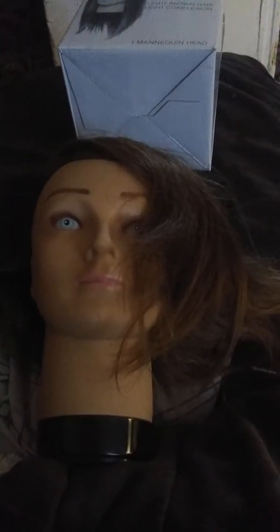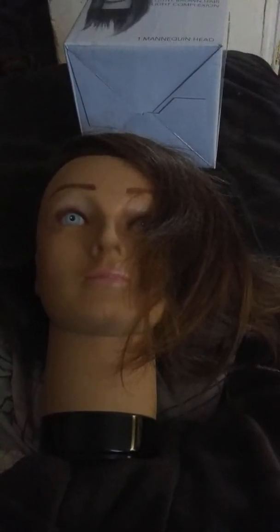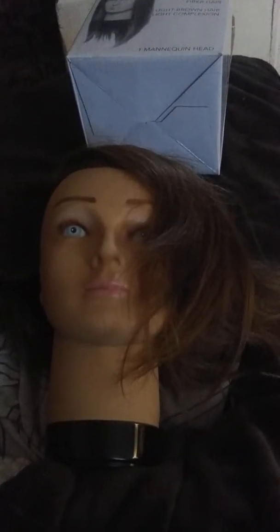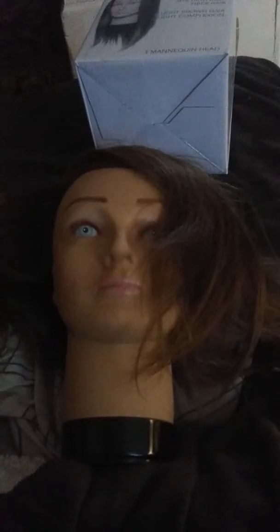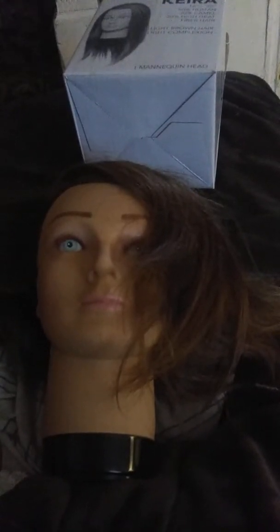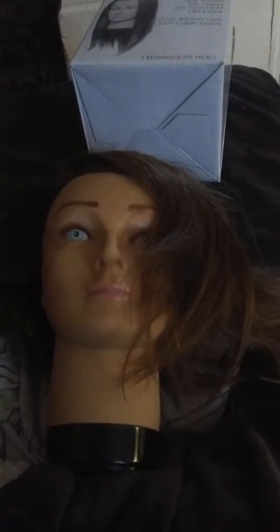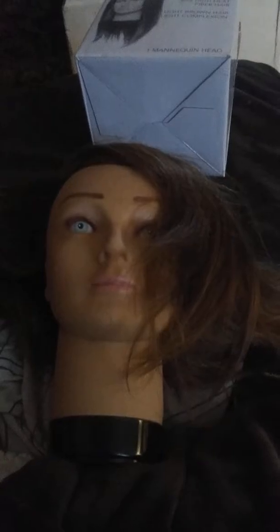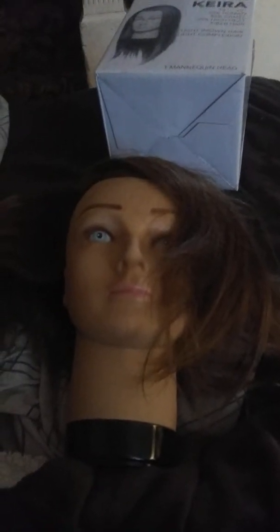I didn't really do anything yet — this is just a quick unboxing since I got her last night. I'm going to try to figure out what I can do with her because she's a newer mannequin and I guess no one really got her yet, so I didn't find any reviews telling me what people have done. No one really posted pictures of her or whatever.